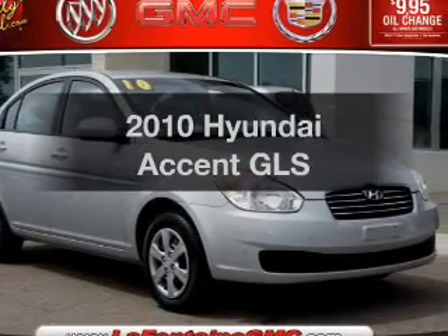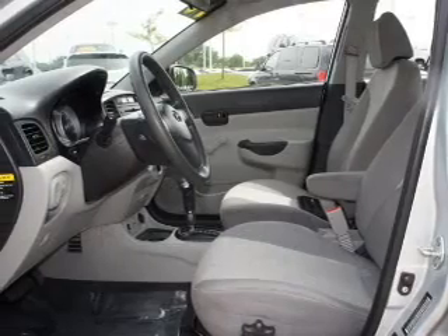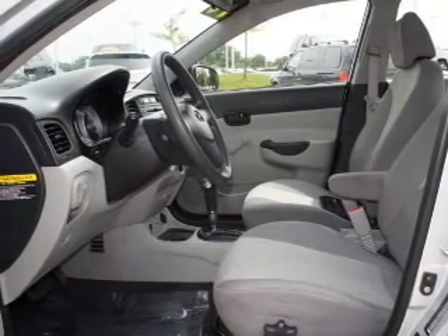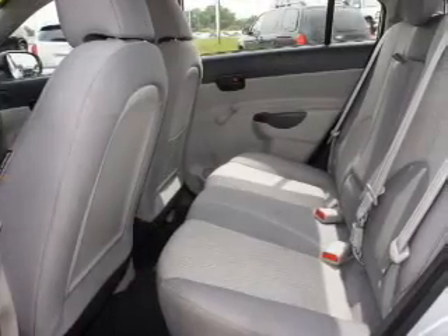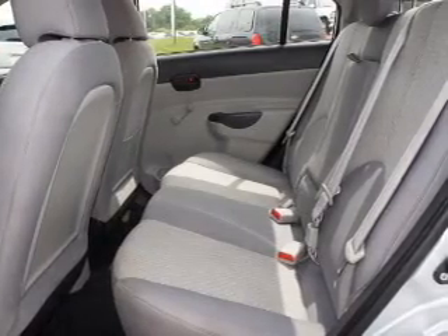Introducing the 2010 Hyundai Accent. Travel the roads in style and comfort in this great vehicle. With an efficient four-cylinder engine, connected to a manual transmission that will keep you in touch with your vehicle, premium wheels lend a distinctive appearance.